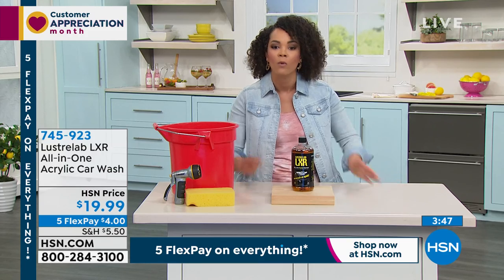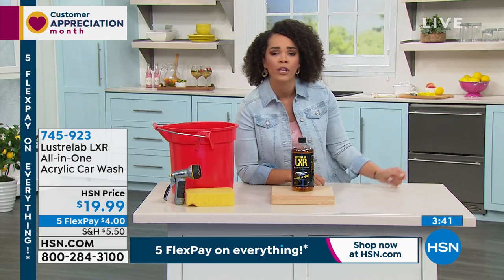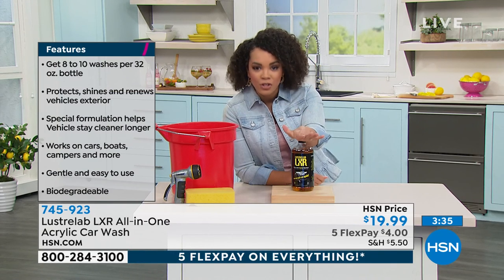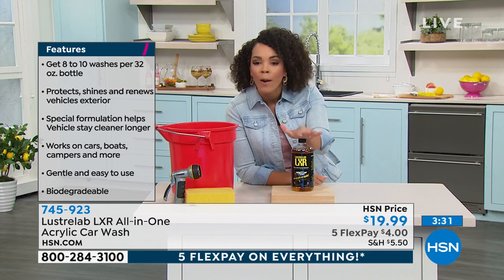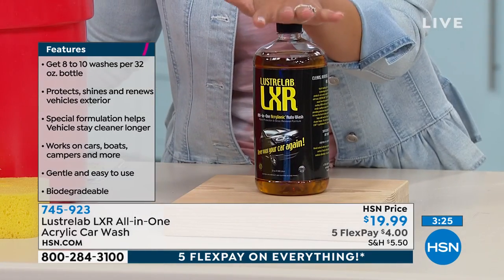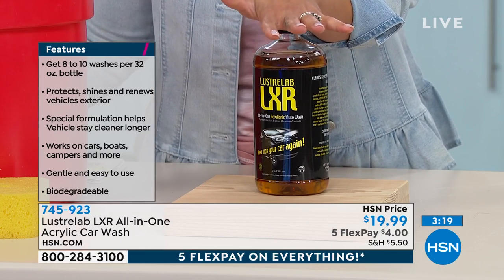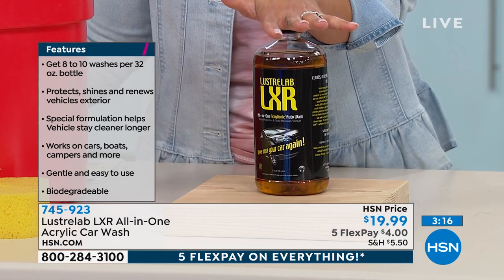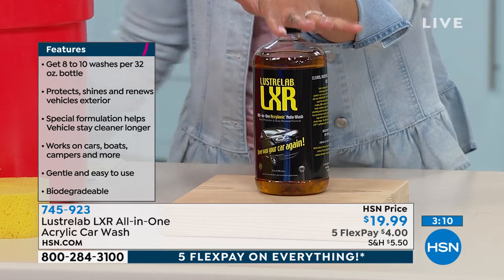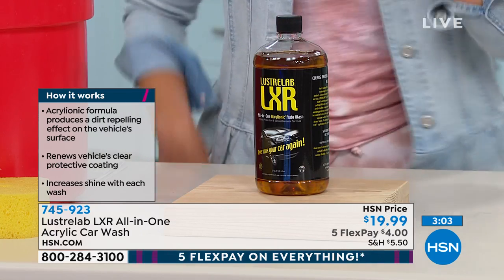If you're tired of paying for machine washes or getting disappointing results, now you can do it yourself. All you need is a sponge, a bucket, Luster Lab, and a hose — five-in-one for your car body, glass, wax, wash, and wheels. It's going to protect, shine, and renew your vehicle. You have 30 days to put it to the test. If you don't love it, send it back. Item number 745-923.